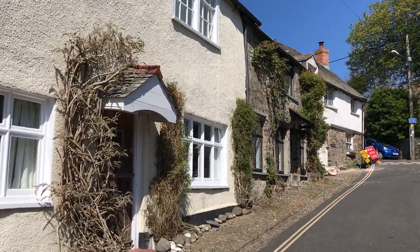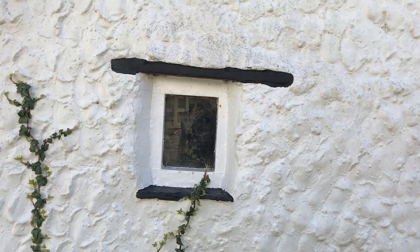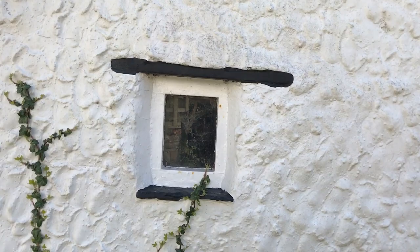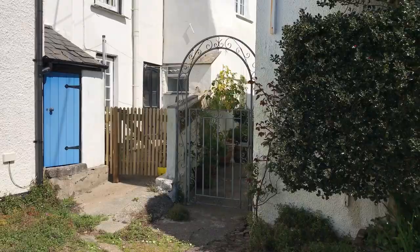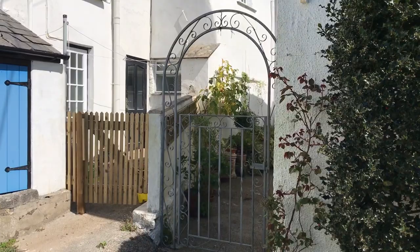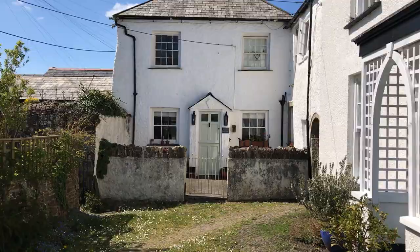All the cottages form terraces and no two houses are the same. They really form an architectural harmony. Cottages are full of quirky details, like this tiny window. Even the tiniest of spaces are so tastefully arranged that it all looks perfect.